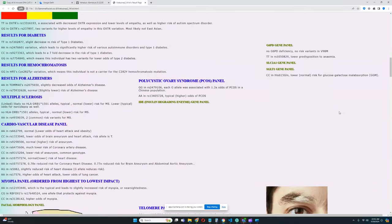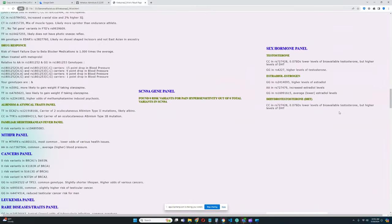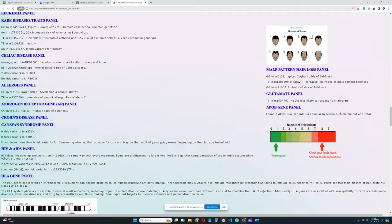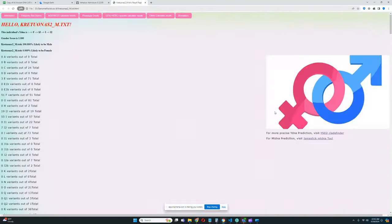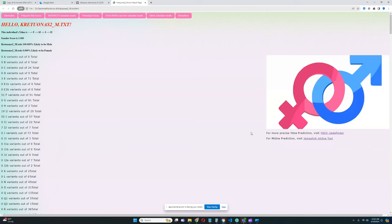That's pretty much everything for this individual. Thanks for watching — leave a like and subscribe if you enjoyed it. You can download this file in 23andMe format from the link in the description. Thanks for watching, goodbye.